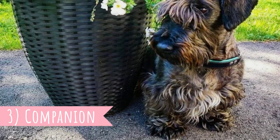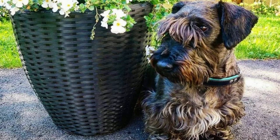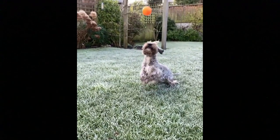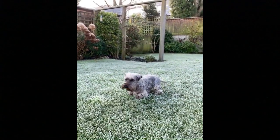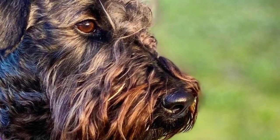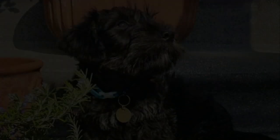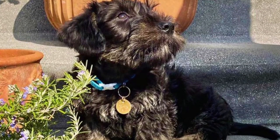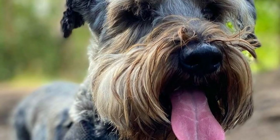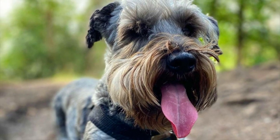Fact 3 - Companion. Today, these dogs are not hunting as often as in the past, but their loving, affectionate and loyal personality makes them perfect family companions as well. These dogs are known to create a strong bond with their family and they crave for attention. The Cesky Terrier can live with kids in the family, but you should never leave any dog breed with a very young child unsupervised. These dogs can also live with other dogs, especially if raised together from puppyhood.